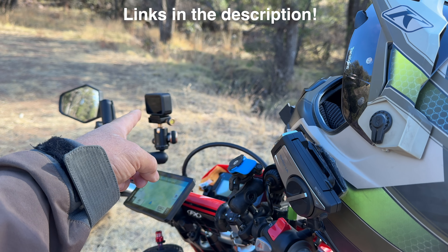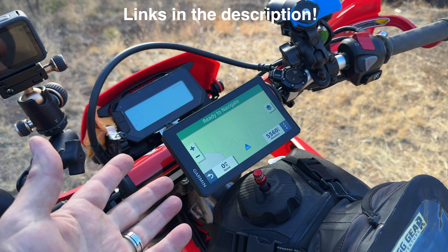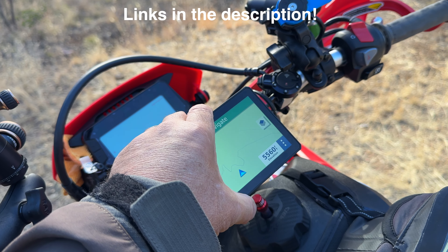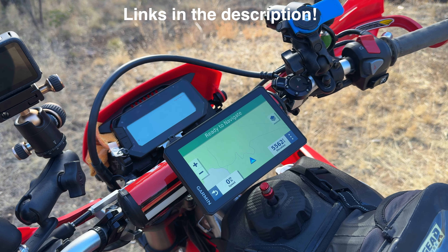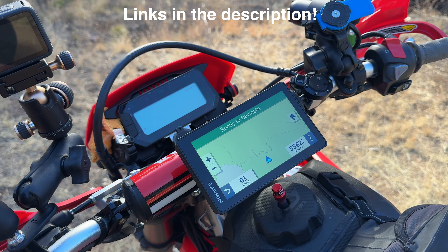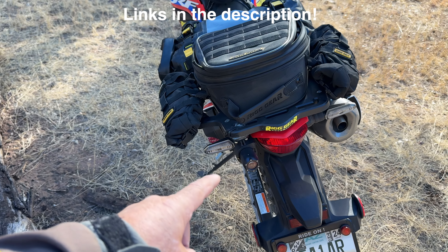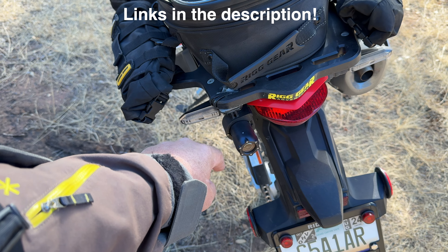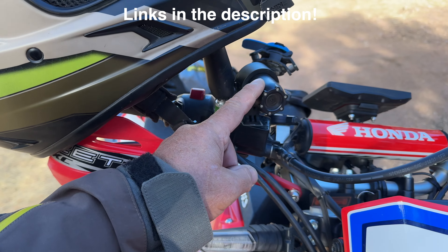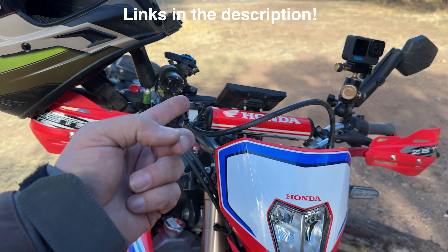So that's everything in the tool roll — you just roll it right back up and it fits right back into the Nelson Rig 10-liter roll bag. As for camera equipment, I have the Cineye 50C, a spare one ready to go, and the GoPro Hero 12. The Cineye 50C connects via Bluetooth to the GoPro so the audio from the intercom camera system goes over onto the GoPro.